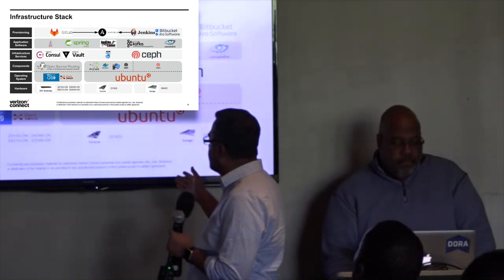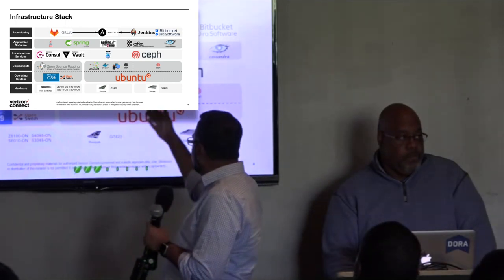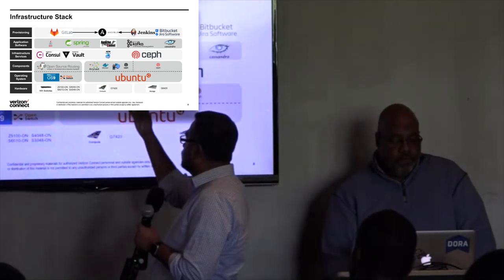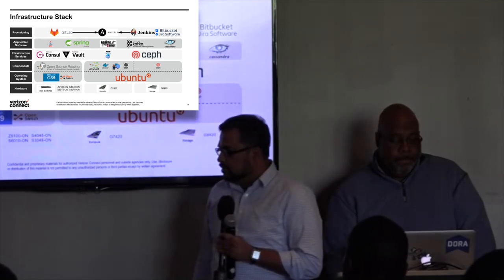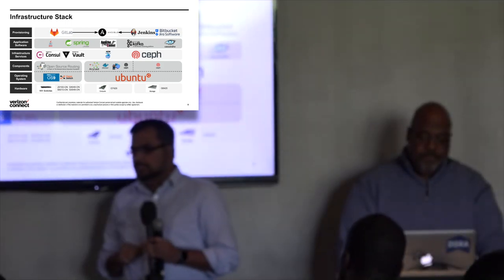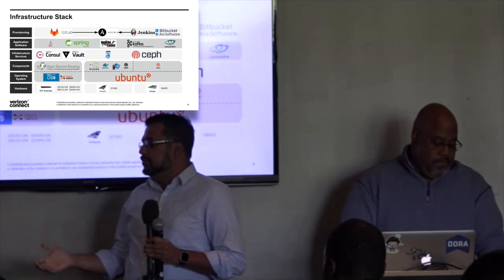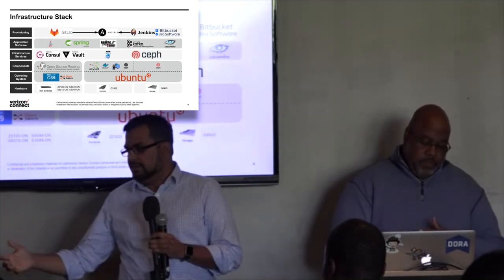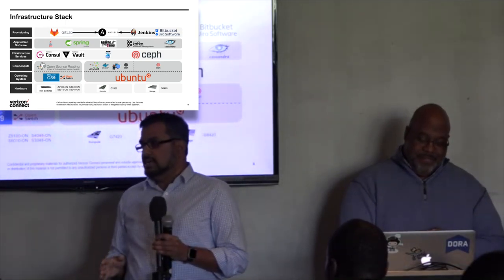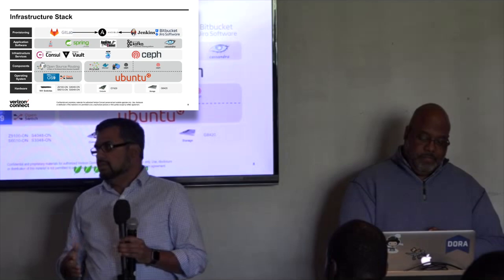Our infrastructure stack: open compute Dell-based open hardware, Ubuntu, Docker, Ceph, Anycast, Consul, Kafka, Spring-based Java applications, and GitLab. Everything and every code we write goes in Ansible. We try to avoid using scripts, because over time someone has their favorite language, they leave, and nobody knows that language. So we decided Ansible is our standard — it will be the last resort if we can't do something with Ansible. Ansible is so flexible, and we've never had to write any scripts.